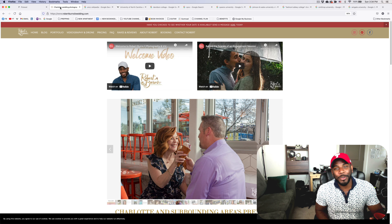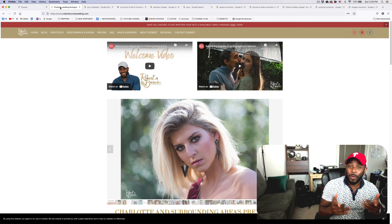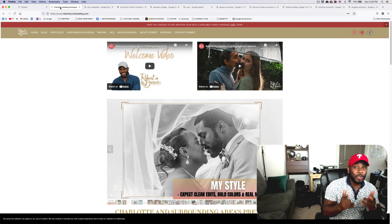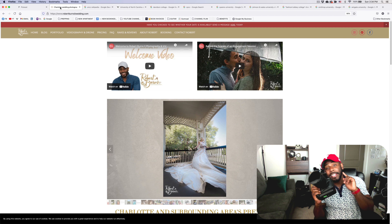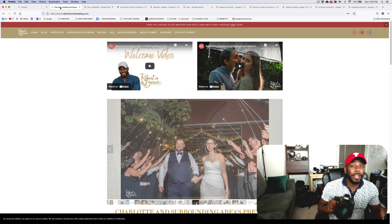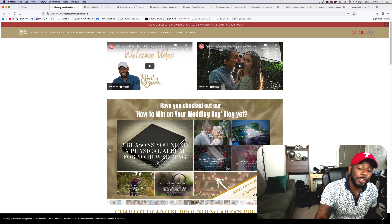Welcome back to Win on Your Wedding Day. I'm Robert Burns here with Robert Burns II Photography, helping you to win on your wedding day. We are talking about today eight college campuses in the Charlotte area that double as beautiful locations to do your engagement photo shoot.